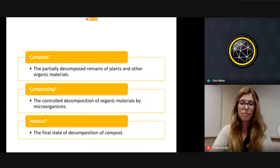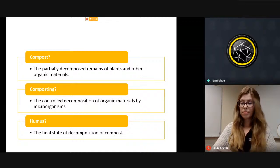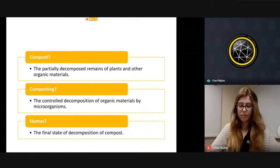Biological decomposition of organic waste by bacteria, fungi, worms, and other organisms in aerobic conditions results in that friable, partially decomposed dark organic matter.